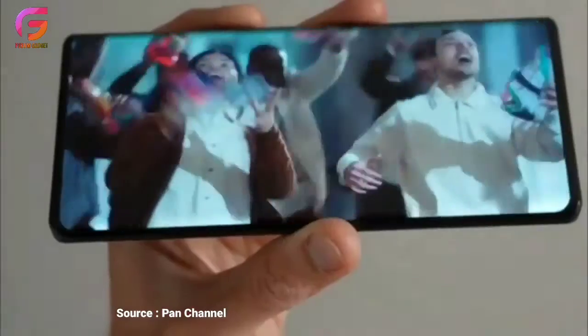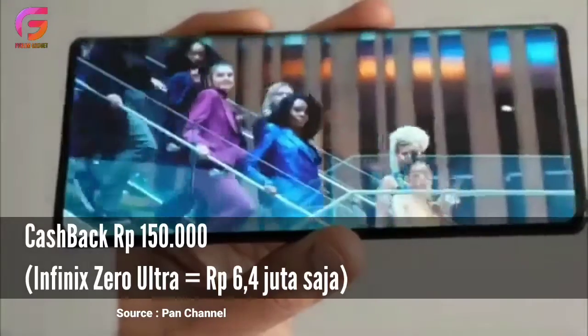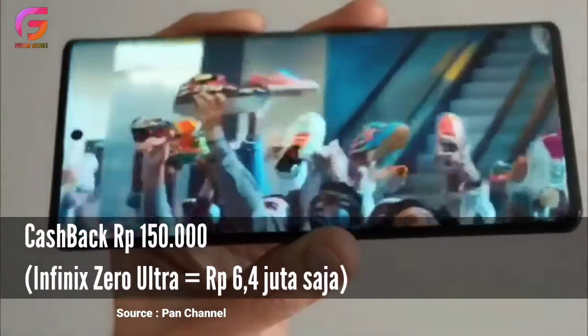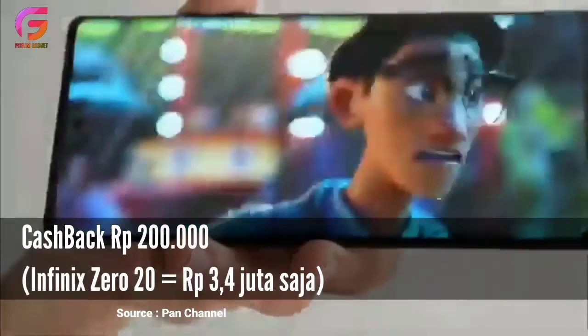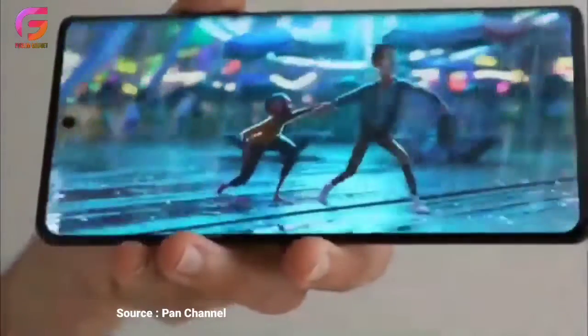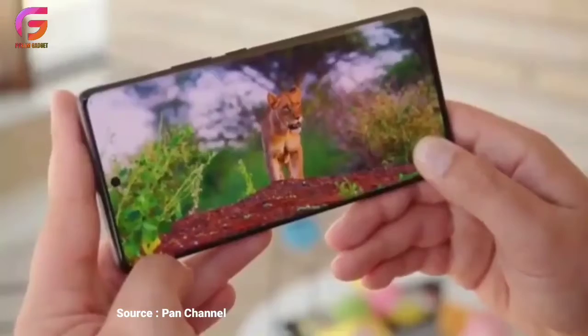Soal harga, Infinix Zero Ultra dibanderol dengan potongan harga promo Rp150.000 sehingga menjadi sekitar Rp6,4 juta saja. Sedangkan untuk Zero 20 juga mendapatkan diskon promo Rp200.000 sehingga dibanderol seharga Rp3,4 juta saja. Keduanya menggunakan kapasitas RAM 8GB serta memori internal sebesar 256GB.